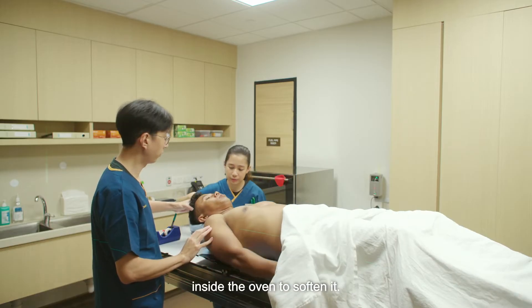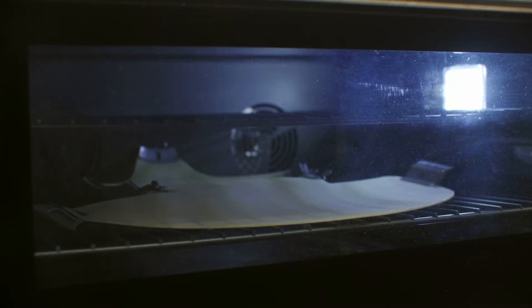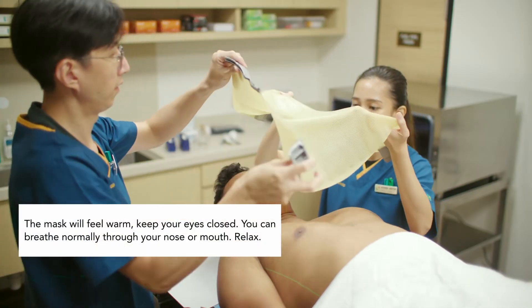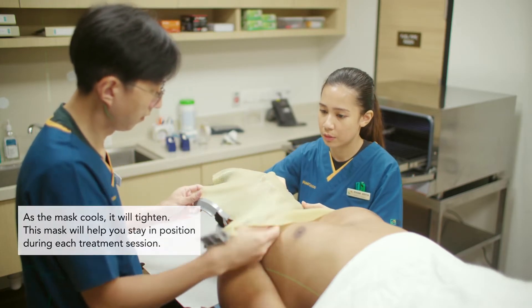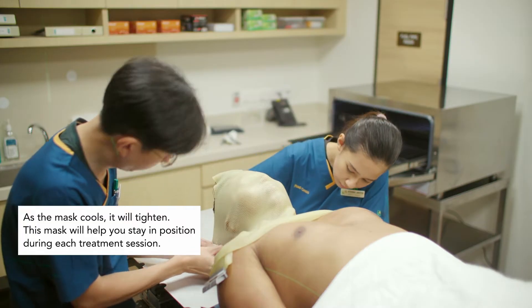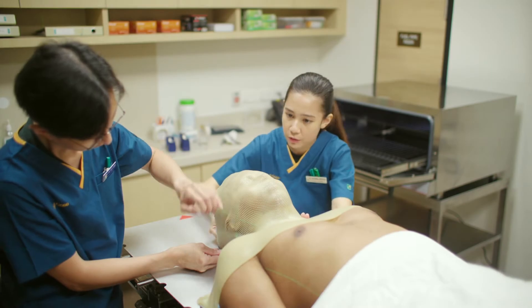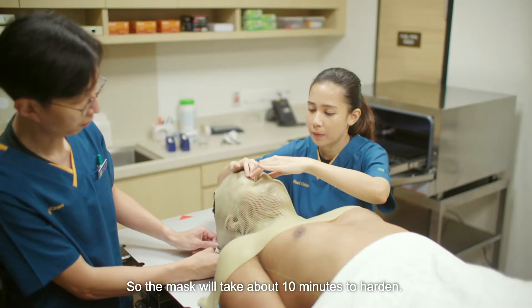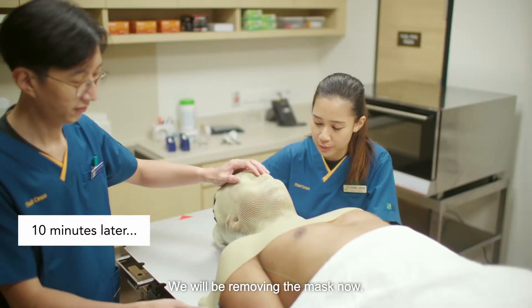Now we'll be putting the mask inside the oven to soften it. You can close your eyes now — it's going to feel a bit warm. We'll be pressing the face a little bit to get your contours. Just relax and breathe normally. If you need our help, just raise your hand. You did very well. We'll be removing the mask now.